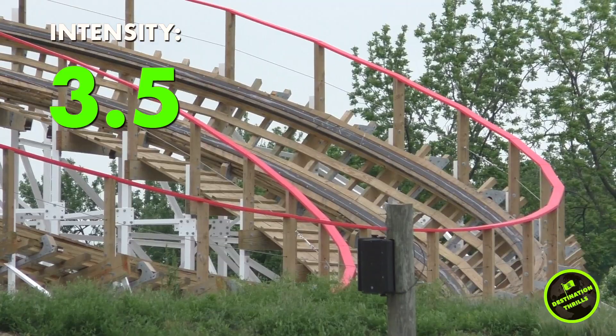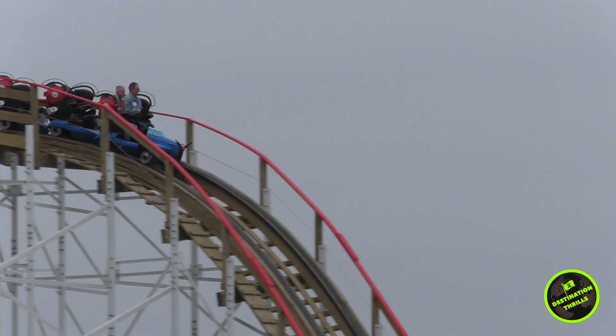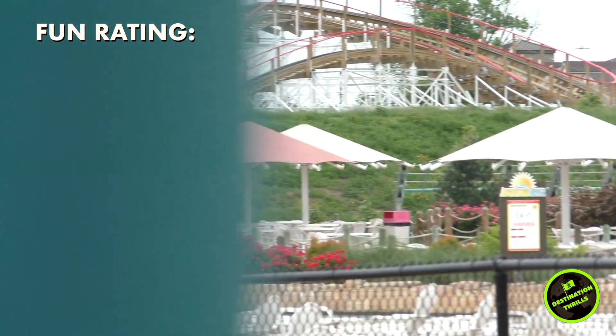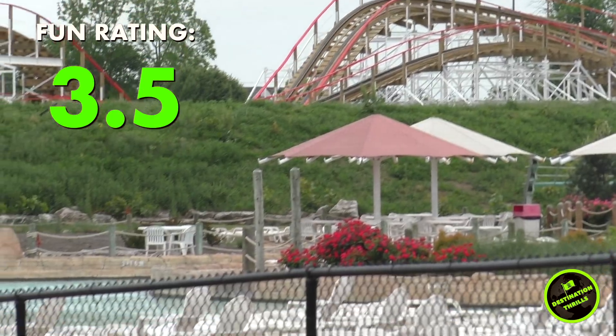Next is my fun rating. This ride has a lot of excitement to it. Now this coaster is nowhere as thrilling as Storm Chaser or Lightning Run, and I do wish there were some more tight hairpin turns in the layout, but I can't deny that the 12 airtime moments gave me an abundance of joy.